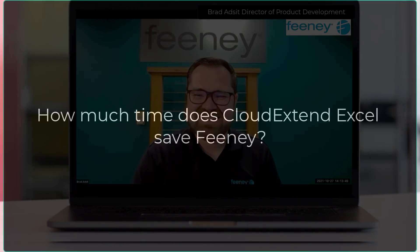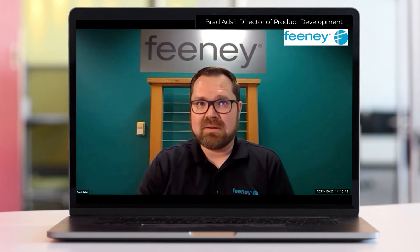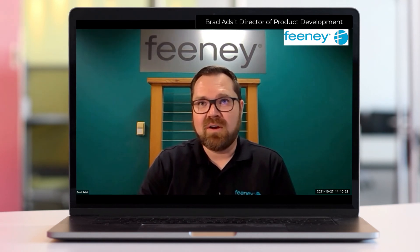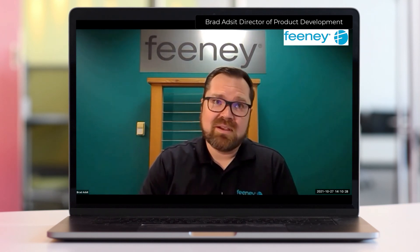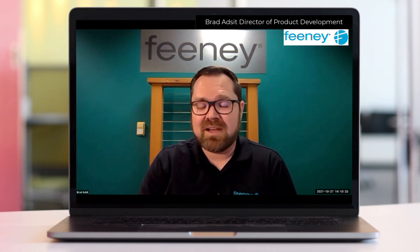Can you give us an estimate as to how much time you save with CloudXtend Excel for NetSuite? Yeah, it's significant. I'd say per project, per quote, we save anywhere from 50 to 60 percent of the time spent manually quoting. If you add up all the time spent manually quoting versus using the tool, I think a pretty accurate estimate would be about 100 hours per month per user. So you can imagine an estimating team with anywhere from 10 to 15 estimators — that's a significant time saving for the company.